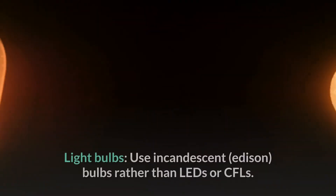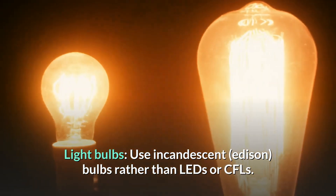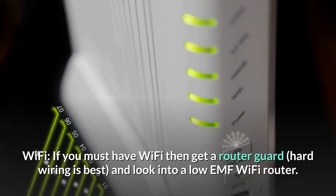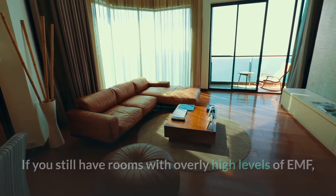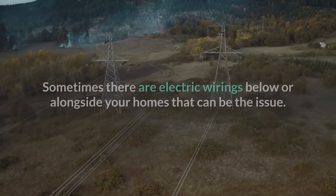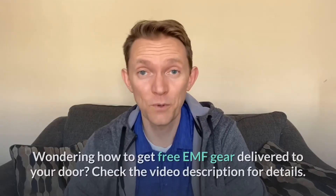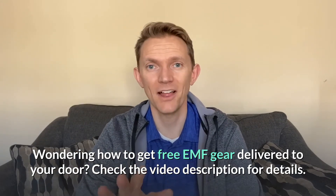Other areas worth investigating are light bulbs — use incandescent Edison bulbs rather than LEDs or CFLs (the compact swirly ones). Stay away from those. For Wi-Fi, if you must have it, you can get a router guard, but hard wiring is best. You can also look into a low-EMF Wi-Fi router. If you still have rooms with overly high EMF levels, try flipping the breaker and measuring before and after to identify if it's a wiring issue. If you still can't identify the source, consider hiring an expert. Sometimes there are electric wirings below or alongside your home that can be an issue. If you've been waiting to hear how to get free EMF gear delivered to your door, click the link in the video description.